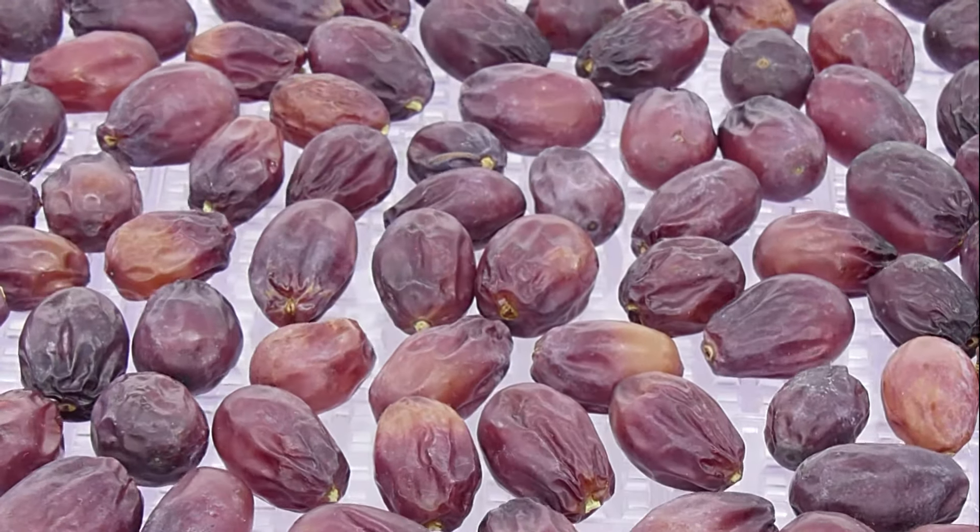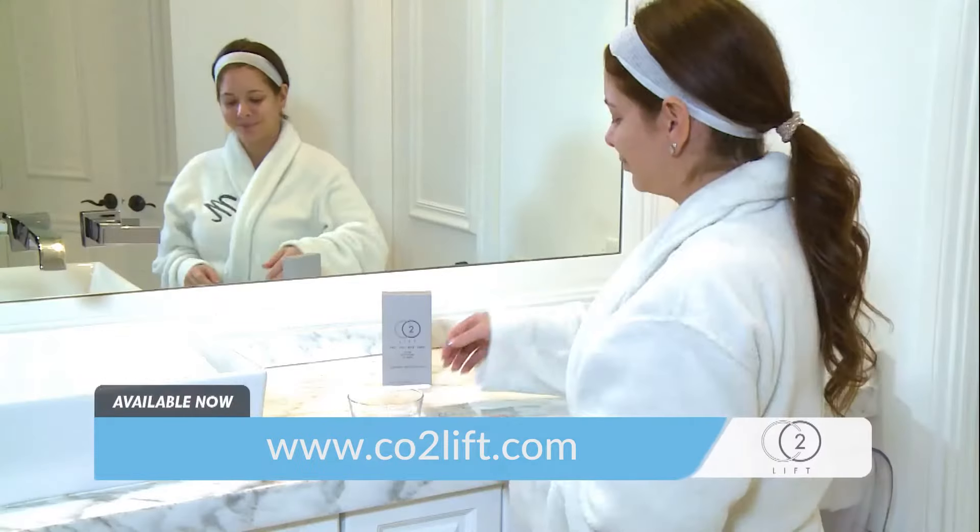Does your skin look dry or dull? Has it lost its healthy glow? I'm Lana Kerr. I like to say, we don't get old, we dry up.